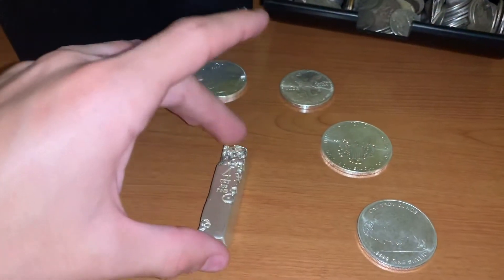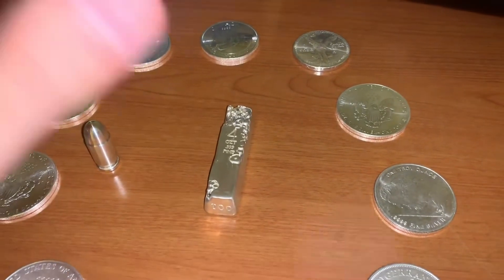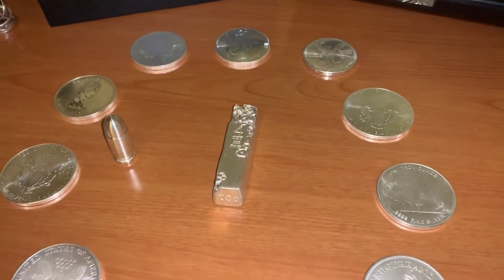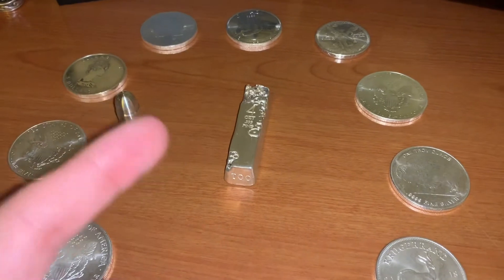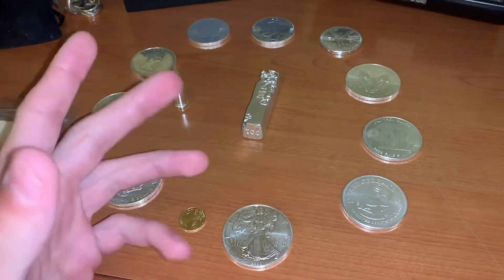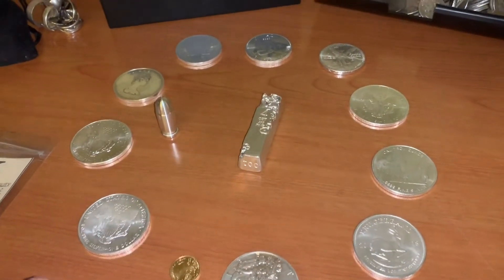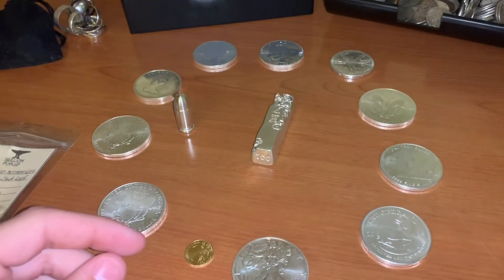I ended up getting this one for like $160. I traded some eagles and paid the difference for it. I'm very, very happy with my purchase — my trade, whatever you want to call it. I'm really excited. If you're ever in Billings, Montana, go ahead and give a visit to Grizzly Gold and Silver. Wonderful guy there, very talkative, very friendly, and he was willing to show me some of his collection of the same guy's poured silver. He could tell I was very interested in it — obviously a very good salesman. Very cool stuff I was able to walk away with.